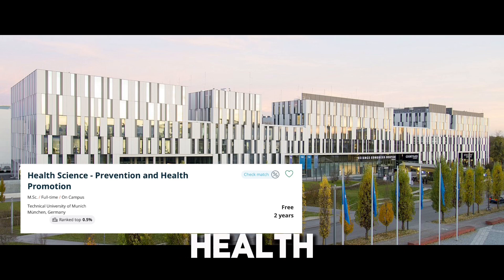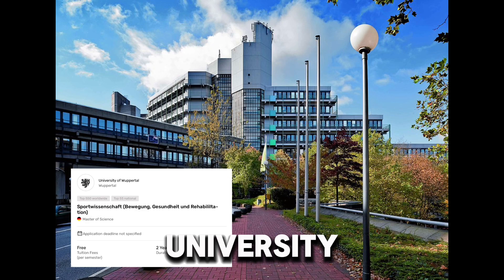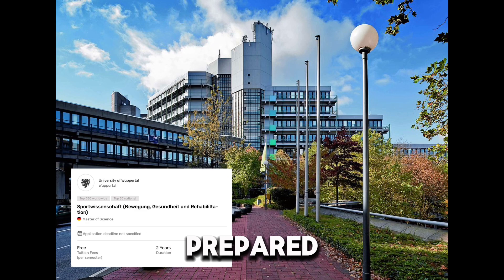In this university you will study topics like physical activity, mental health, nutrition, health psychology, and data analysis — all covered within a bio-psycho-social model of health. Similar to an MBA in healthcare, if you study here you are well prepared for a range of careers.